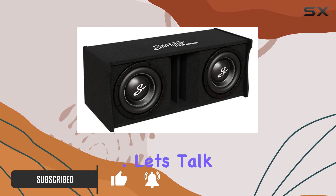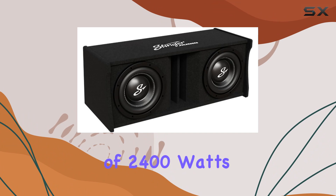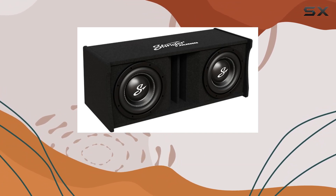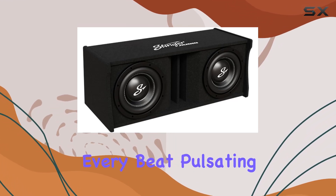Let's talk performance. With a peak power rating of 2400 watts, this beast delivers exceptional bass that's deep, rich, and downright immersive. Whether you're bumping hip-hop, EDM, or rock, you'll feel every beat pulsating through your vehicle.